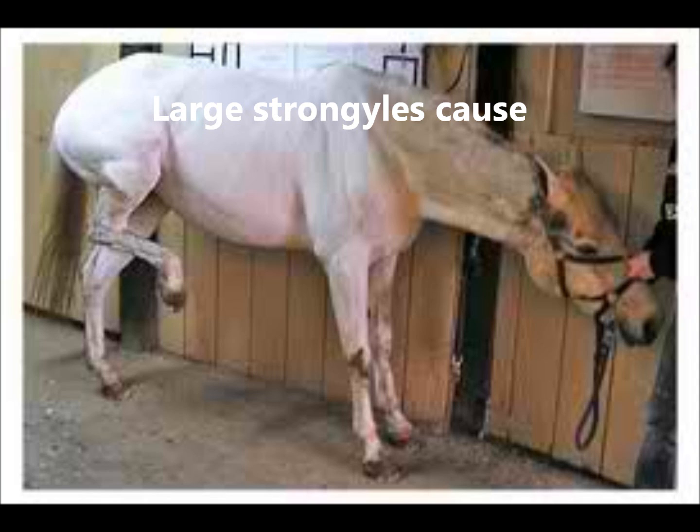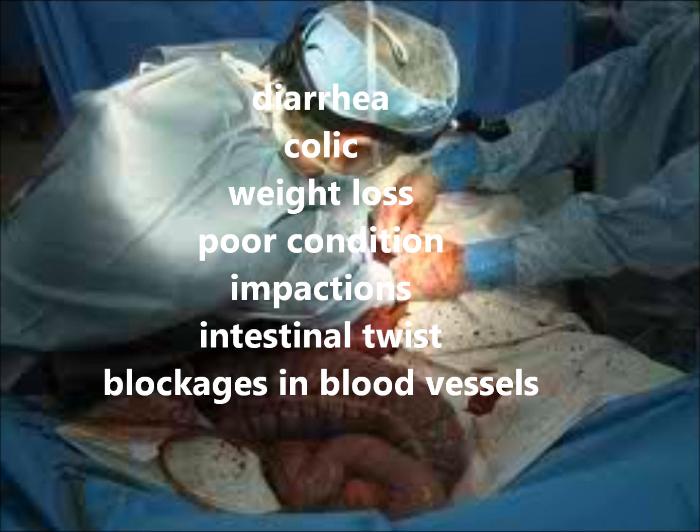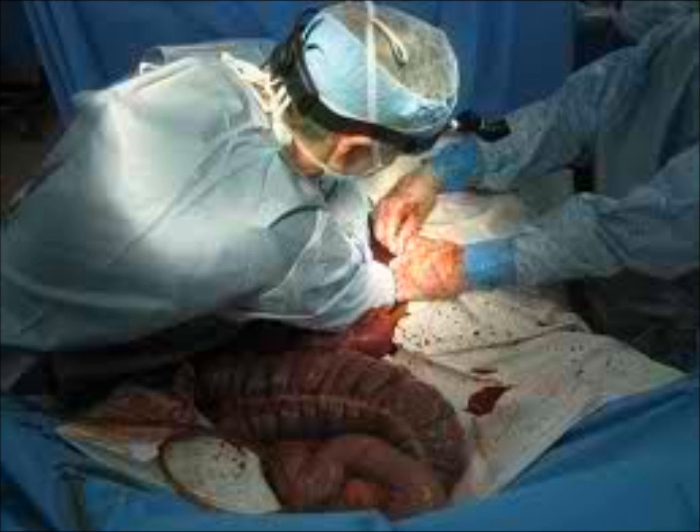Problems large strongyles cause are diarrhea, colic, weight loss, poor hair coat, impactions or intestinal twists leading to death, or blockage of blood vessels also leading to death.